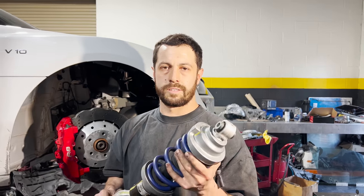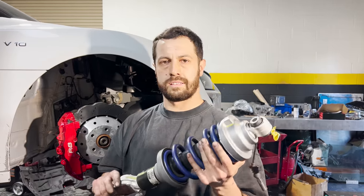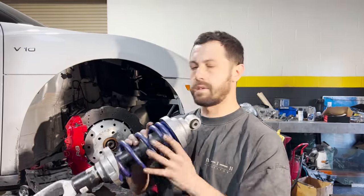I'm currently installing Laurier Springs on the beautiful Audi R8. The brand is H&R. It should be a nice drop, so we'll see how it goes.